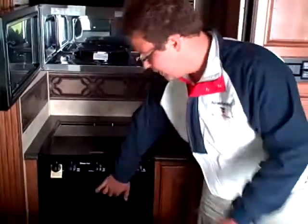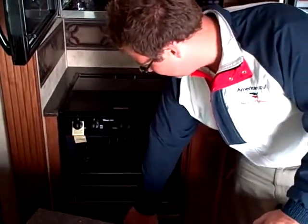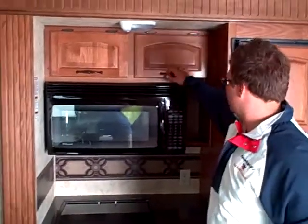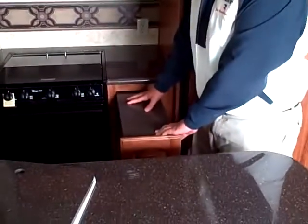We've got a really nice convection microwave that makes it easy to cook on the road, and also a standard oven. There's more storage and little nooks and crannies throughout, along with a slide-out portion for even more counter space.